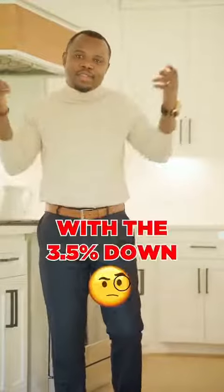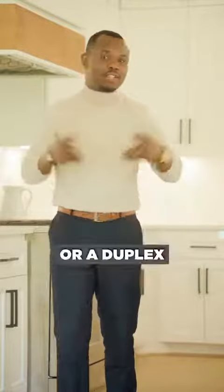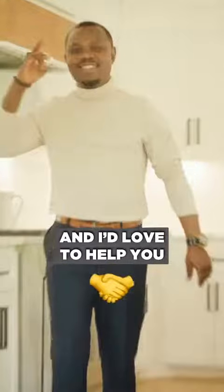If you want me to connect you with a lender that can actually help you buy a fourplex with 3.5% down, or a duplex, give me a call and I would love to help you. Thank you.